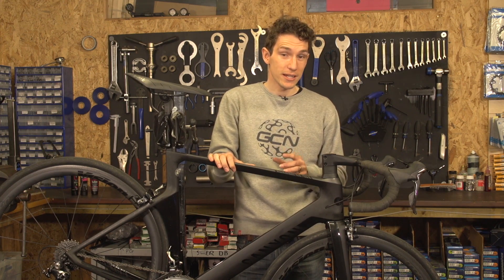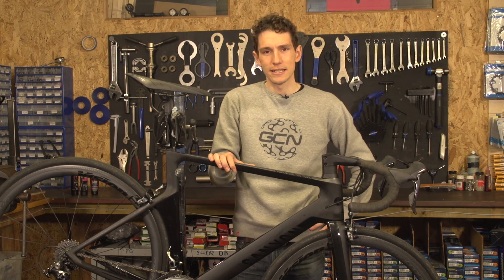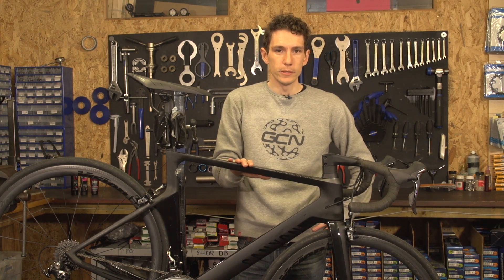So we've spoken to a load of carbon composite engineers, including Sebastian, the designer at Canyon, who looks exactly the same as John Degenkolb. Has anyone ever told you you look like John Degenkolb? No, never actually. You look just like John Degenkolb. To find out the truth about carbon.